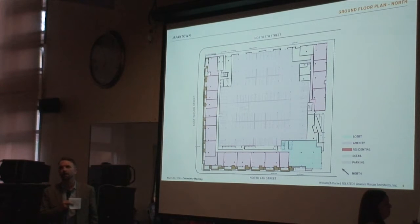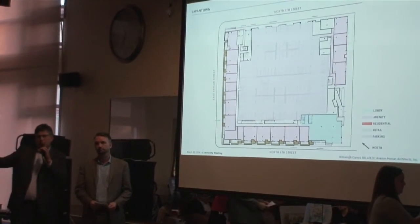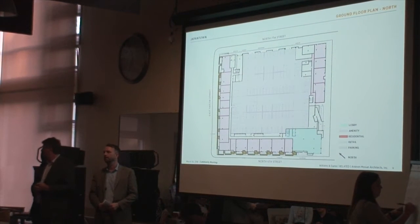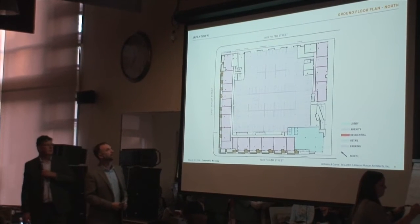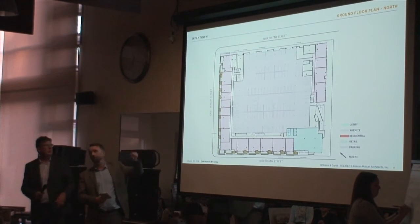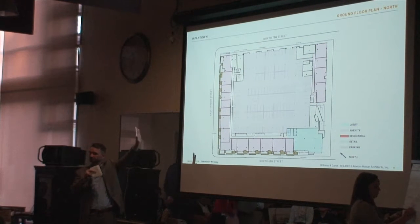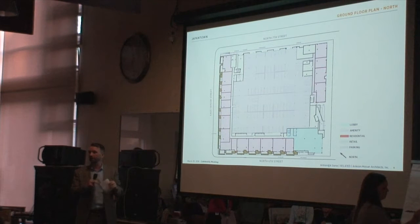Question: When will construction finish? Answer: We're starting the first quarter of next year and anticipating about a 24-month construction period, so approximately Q1 2028 or somewhere in that timeframe. Question: Where is the entrance to the underground parking? Answer: The entrance to the parking for both buildings is off of 7th Street. You drive in, you have access to all the parking at that level, then go down the ramp to get to the underground — all contained in one curb cut on 7th.